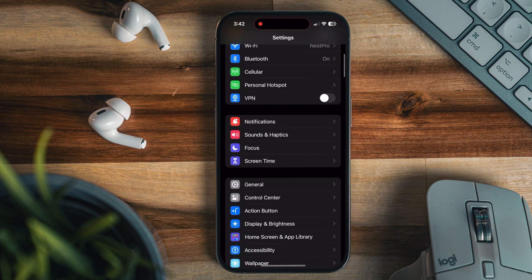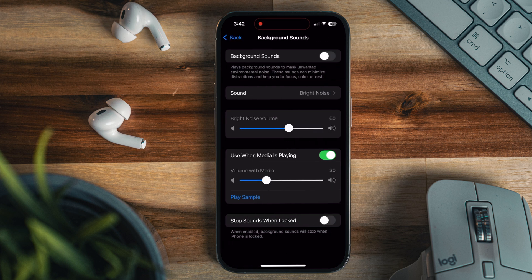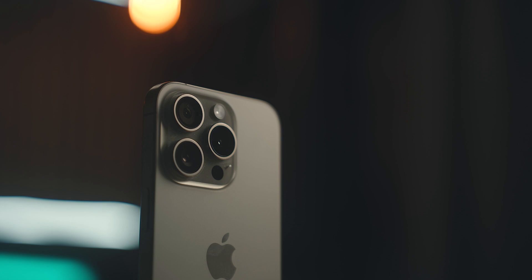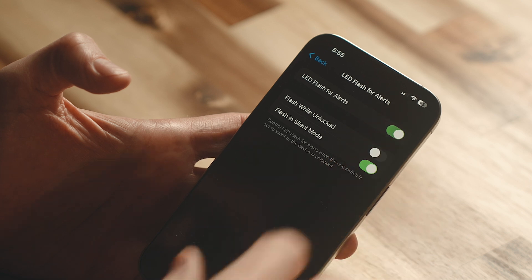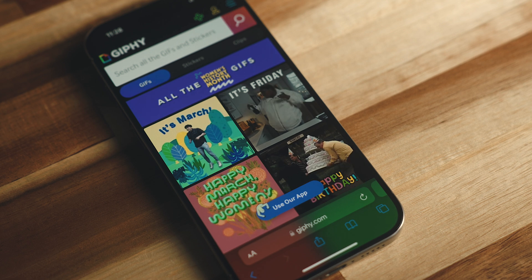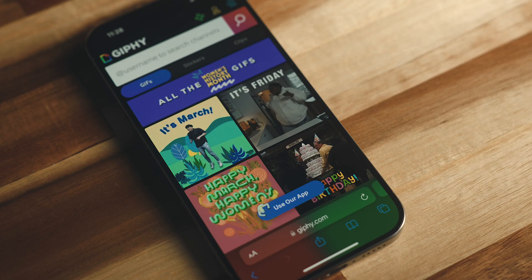If you prefer to fall asleep to white noise or want to reduce stress while studying, there's an option built right into iOS. Head into Settings, go to Accessibility, then Audio/Visual, and there's a Background Sounds option where you can toggle that on and select from six different types of sound. Also within accessibility, you can turn on LED Flash for Alerts in that same Audio/Visual section. And if you find autoplaying GIFs or animations annoying in Safari, go back to Accessibility, then Motion, and toggle off Autoplay Images.